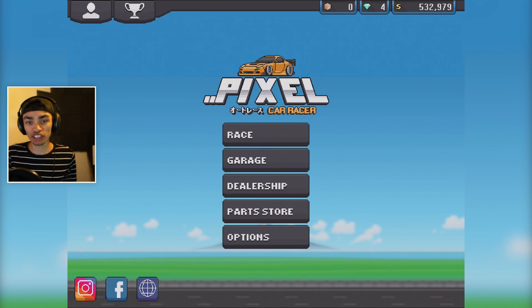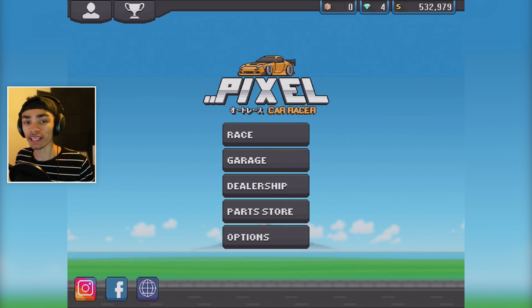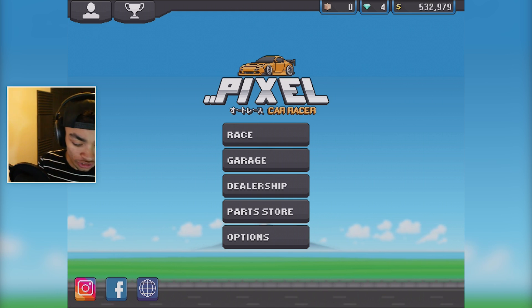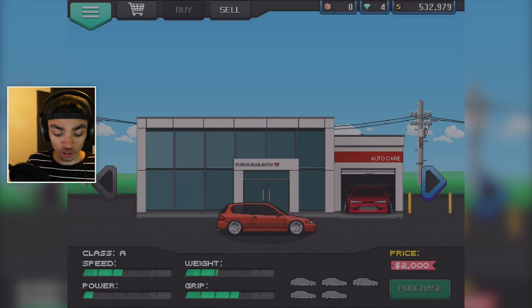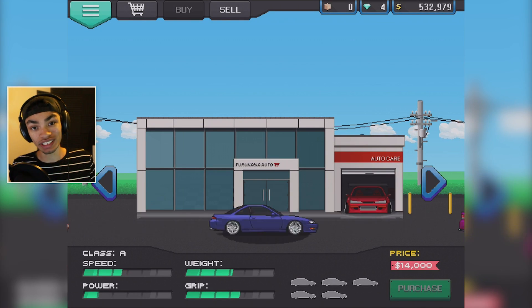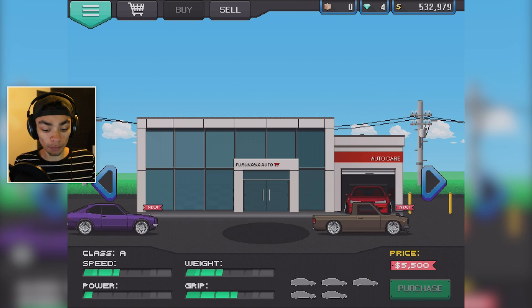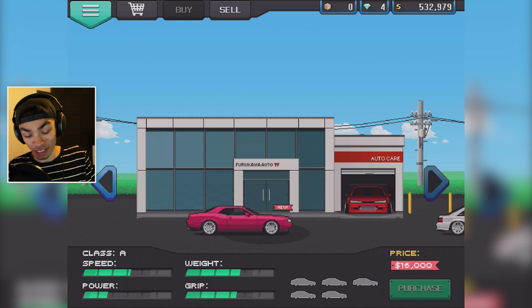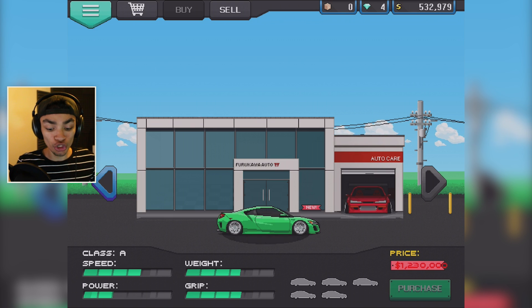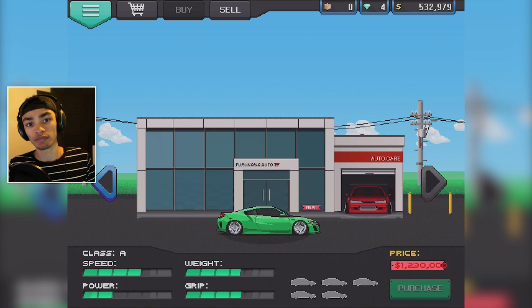We have returned. I am back at Pixel Car Racer. Last episode we had 500k and I wanted to buy the NSX, so that's what we're gonna do. We're gonna see how much it is to buy the NSX in the dealership, all the way to the other end. It was a ridiculously expensive car. A lot of people probably already bought it. But the NSX costs 1.23 million.